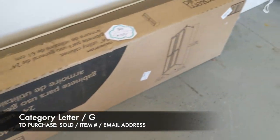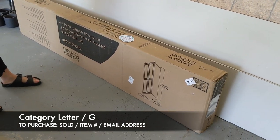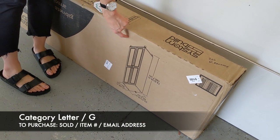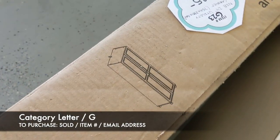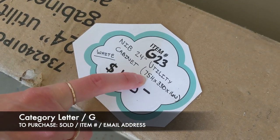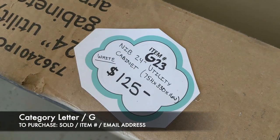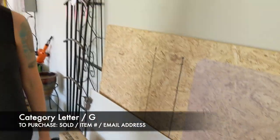Last but not least, we have this new in-box utility cabinet. It's actually made of wood, not plastic. It is 75 inches high, 33 inches deep, and 16 inches wide. It is white, and it's going to be $125. That's item G23 for this piece here. That's it for the garage category — we'll see you in the next video.